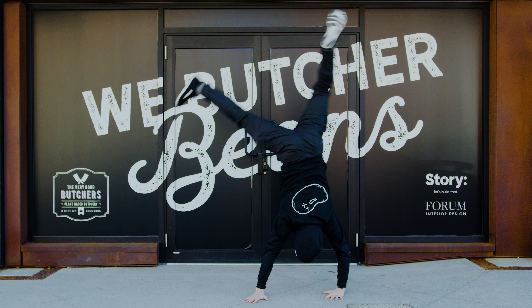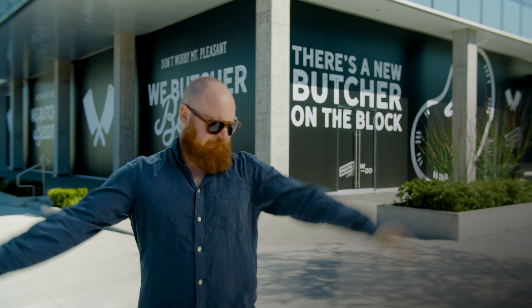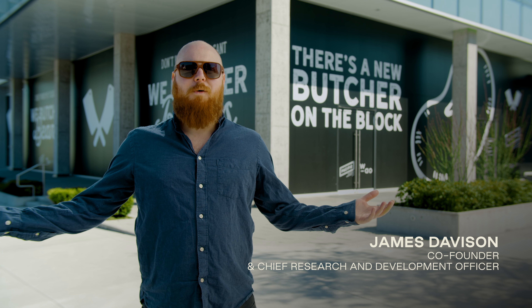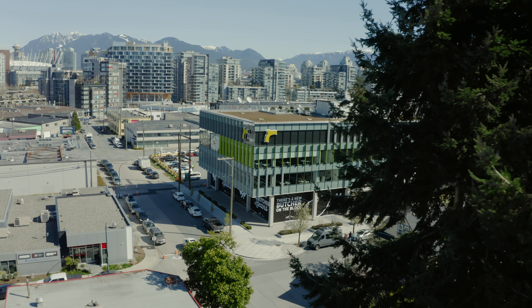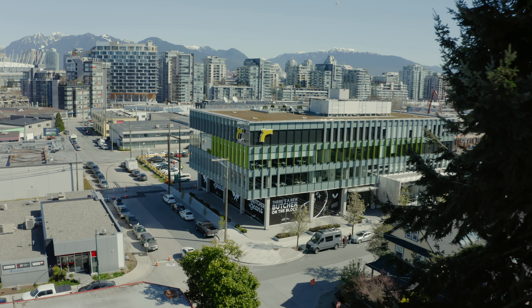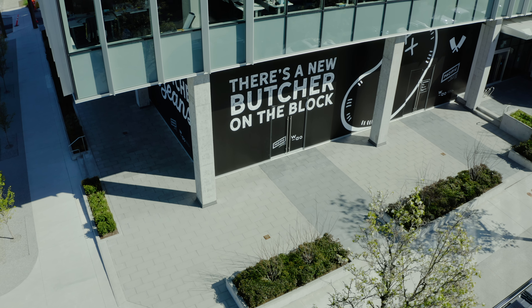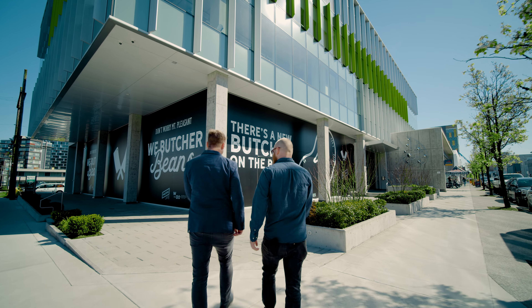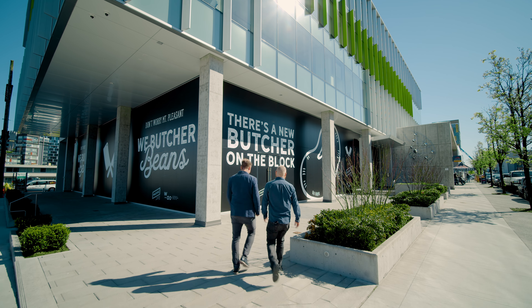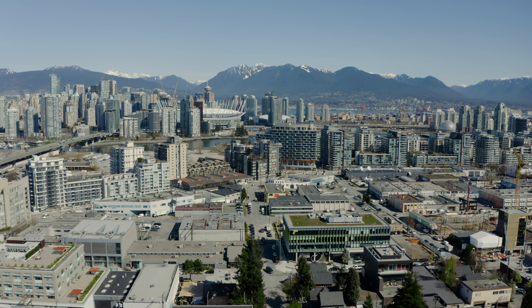And later this year we will be opening a second flagship store in the Mount Pleasant area of Vancouver. Welcome to Mount Pleasant. This 10,000 square foot space is going to be very good. In the front we're going to have a butcher shop, restaurant, and test kitchen. Behind a big glass wall you'll be able to see our bean butchers working hard, crafting delicious plant-based meats and other plant-based products. Upstairs we'll have our R&D team working on new and exciting innovations.